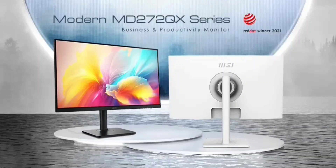MSI launches 27-inch Modern MD272QX monitor with a 2K IPS 100Hz panel. MSI, short for MicroStar International, is a global technology company known for producing a wide range of computer hardware and electronics.